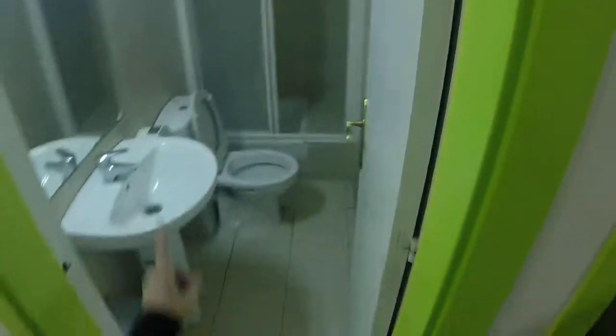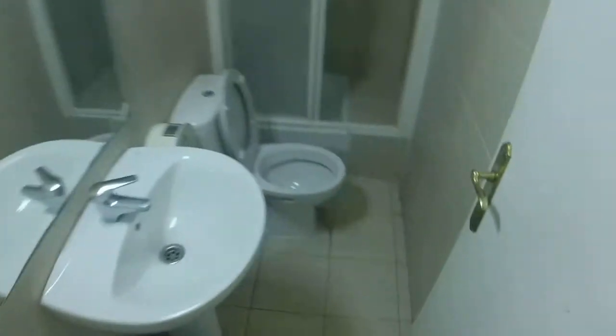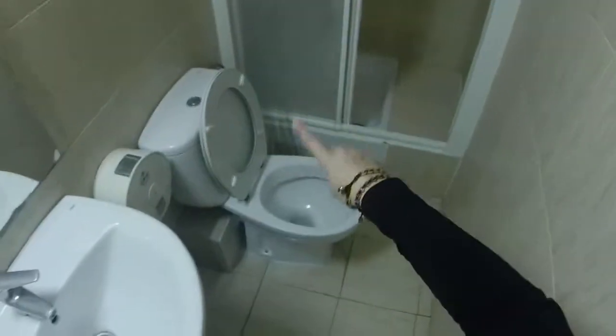Over here we have two bathrooms. They are the same as the other ones — you have a shower, the toilet, and the sink.